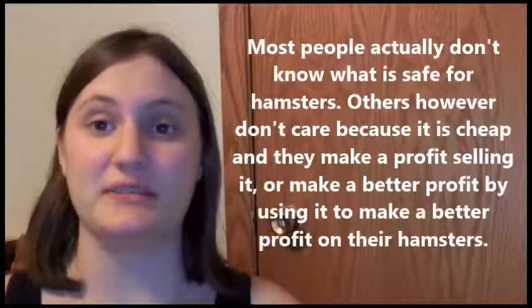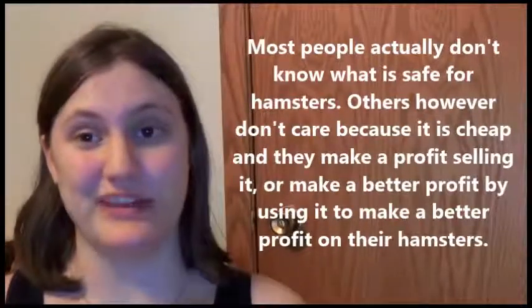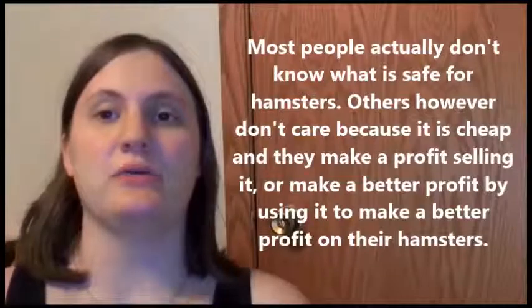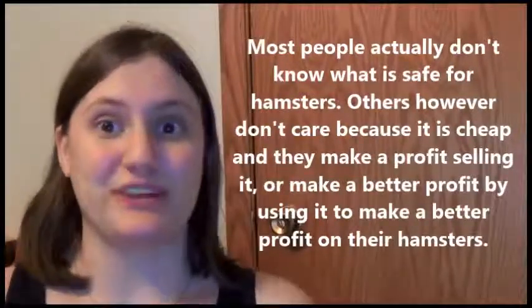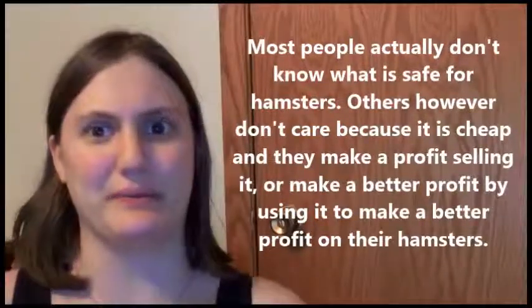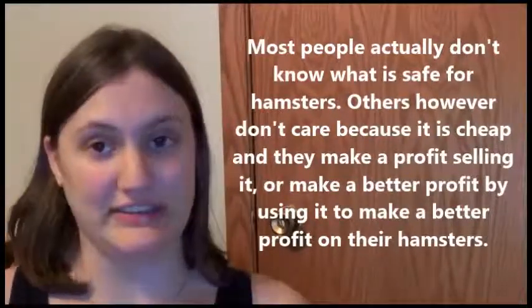Sometimes this can be kind of confusing because people who work in pet stores or sales associates and other places that carry pet bedding, or even the manufacturers, sometimes won't tell you what is actually safe versus what is not. Some don't know anything about pet bedding and just say what they've heard is good even though it really isn't. The manufacturers should know better.